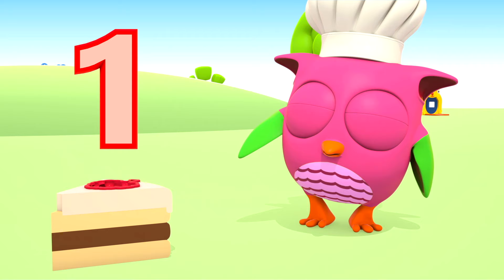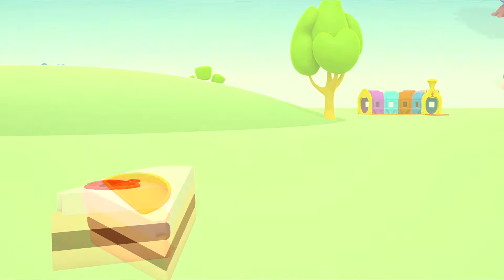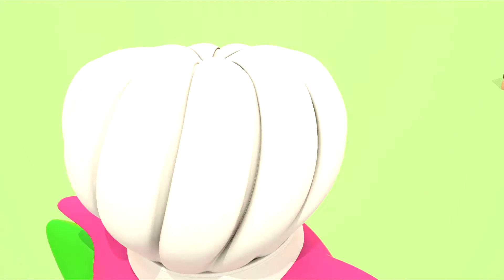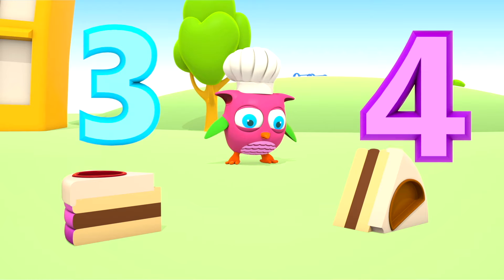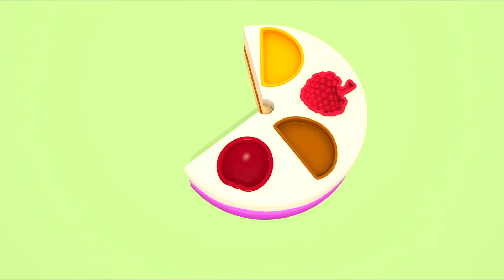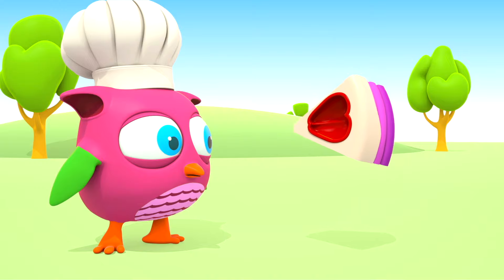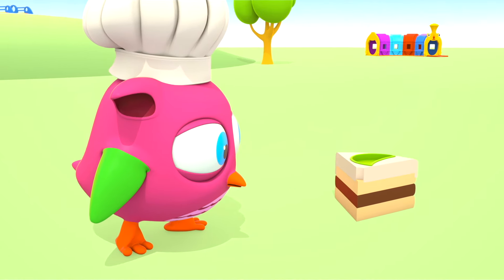Let's count them together. One! Well done! Let's find more pieces. Two. Three. And four. Put them together. Four, five.